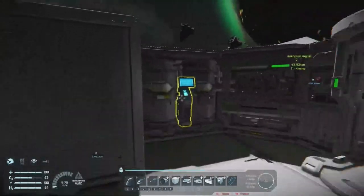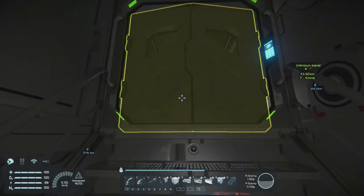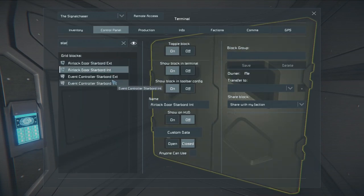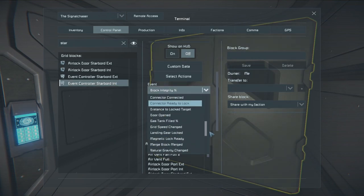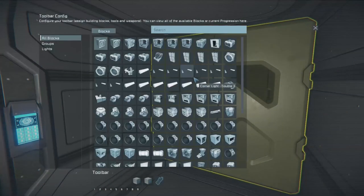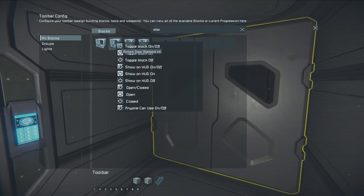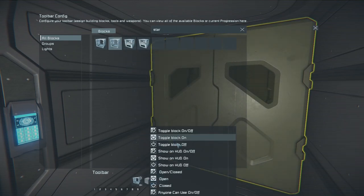We'll hold here waiting for the server restart. Let's see if I can get these doors set up. The way this system works — if I just search starboard — I have the two event controllers, each one checking doors. For the interior block, I'll have it check if the starboard exterior door is open. Then for the interior door, I'll have it off and on. So what this system will do: if it detects that the exterior door is open, it will turn off the interior door.